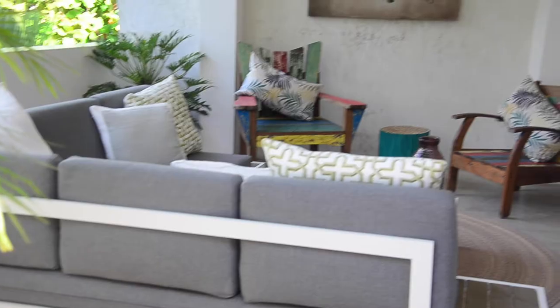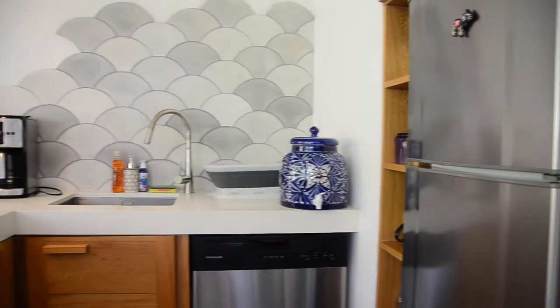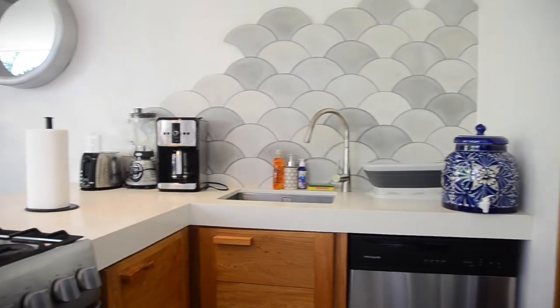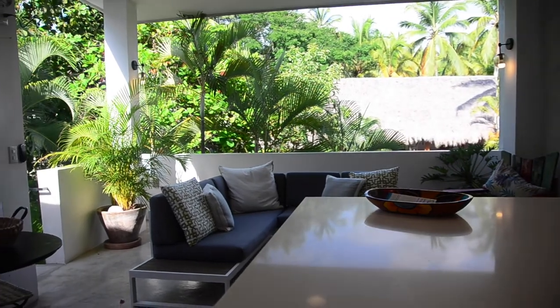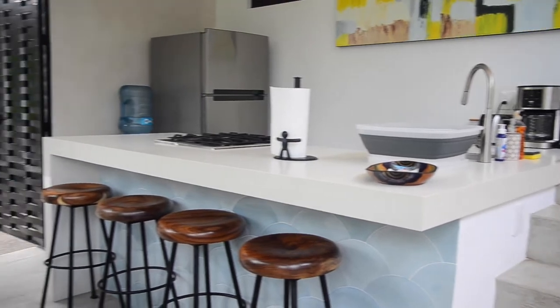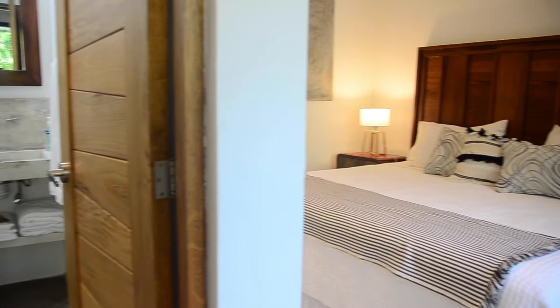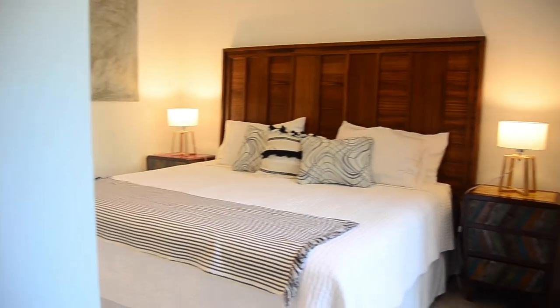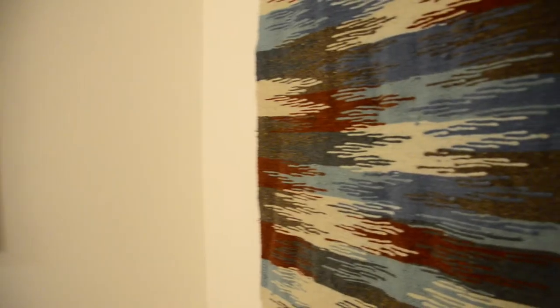Continue up the stairs to the penthouse suites — the pièce de résistance of each villa. Each penthouse boasts a fully equipped kitchen with stove, oven, quartz countertops, dishwashers, and comfortable seating arrangements. If you are holidaying with another couple or a large group, a truly unique feature of the penthouses is their ability to rent in tandem with one another. Large sliding glass doors open into spacious light-filled bedrooms, complete with king-sized beds and new couches with comfortable throw pillows. Large pieces of art adorn the walls, and decorative wooden doors open into your own private bathroom with all the necessities.